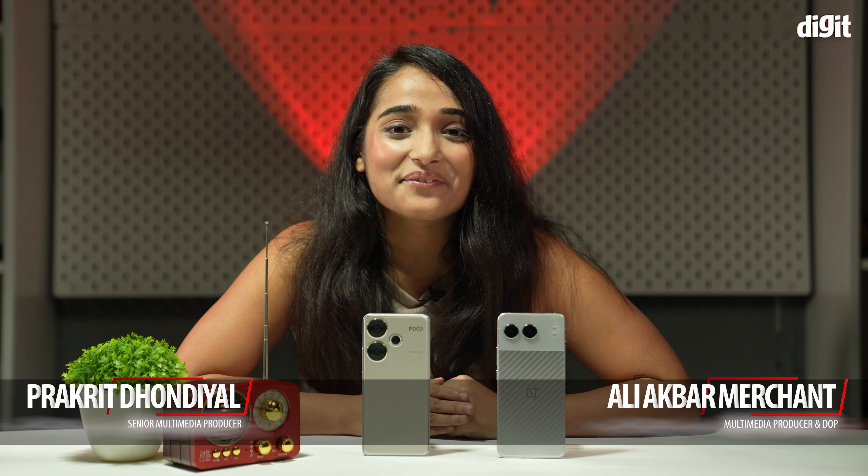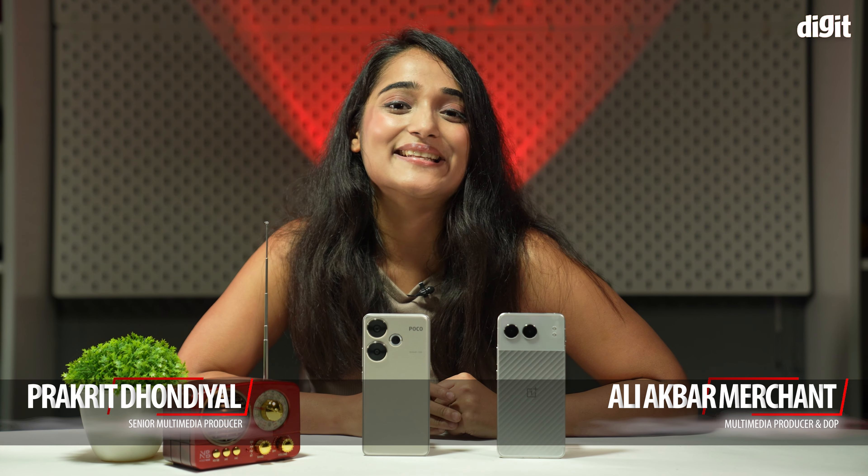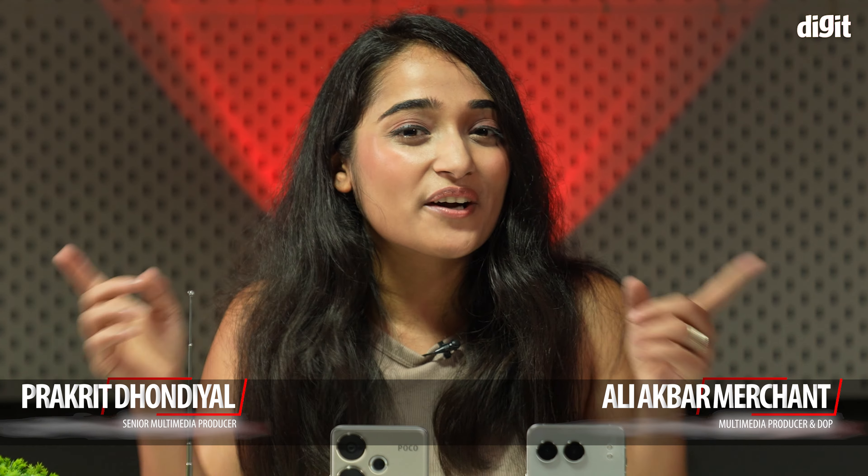And with that, we've come to the end of this video. Stay tuned for more and subscribe. Let us know what other phones you want us to compare with each other, and we'll do that really soon. Bye!